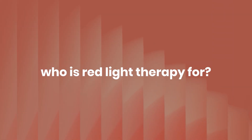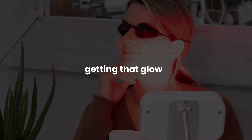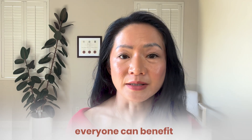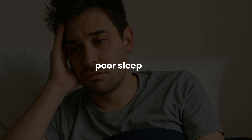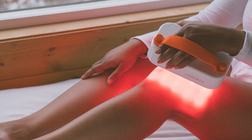So who is red light therapy for? Athletes use it to speed up recovery and ease sore muscles. Biohackers love it for boosting mitochondria. Beauty influencers swear by it for getting that glow before going on camera. But it's not just for elite performers or wellness fanatics — everyone can benefit. In a world where our cells and especially our mitochondria are constantly under pressure from stress, poor sleep, ultra-processed food, blue light, and environmental toxins, red light therapy is like a daily recharge. It is my number one non-negotiable.